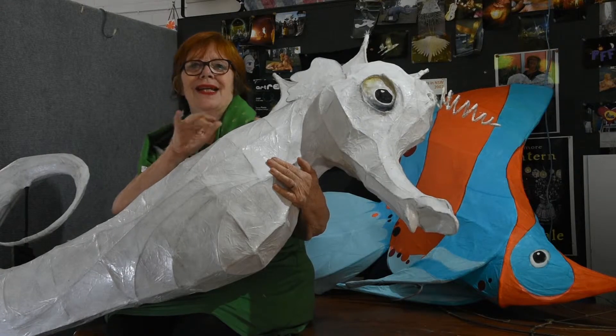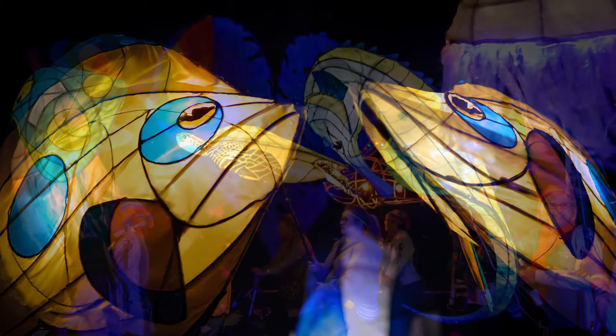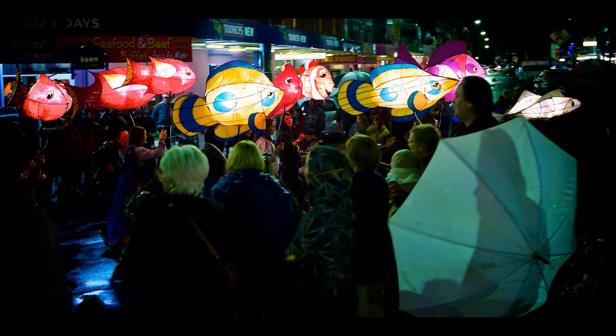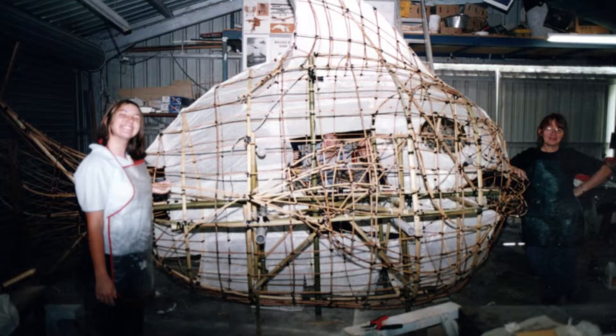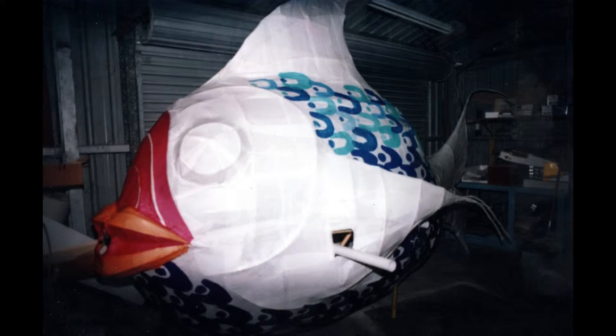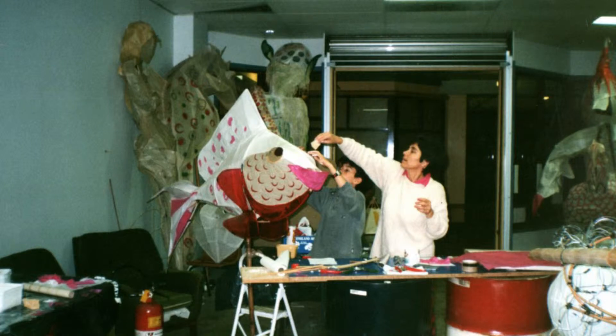One of the loveliest things to make in lanterns are marine creatures — they've got beautiful shapes and you can get the most amazing colours, and they work well in parades and shows because they move a lot. We've been making fish since the very early days. One of the biggest collections of fish we got together were for the Queensland Department of Education's extravaganza called Creative Generation, and we've done that three times now, each time making fish in different incarnations.